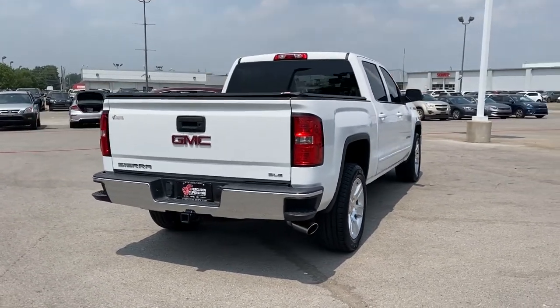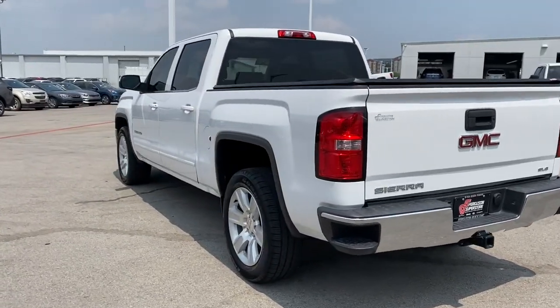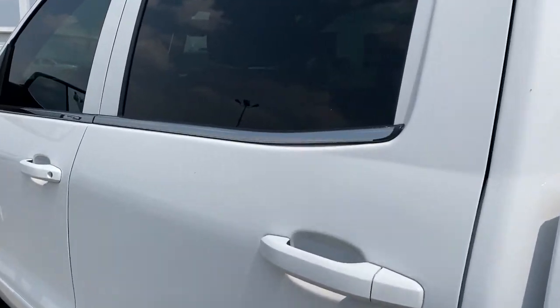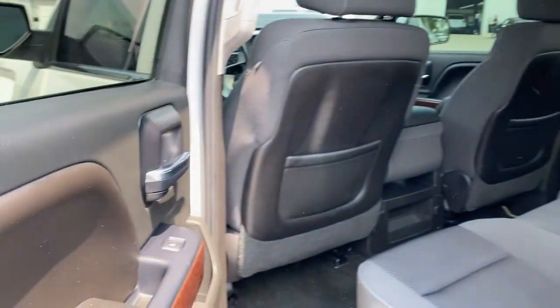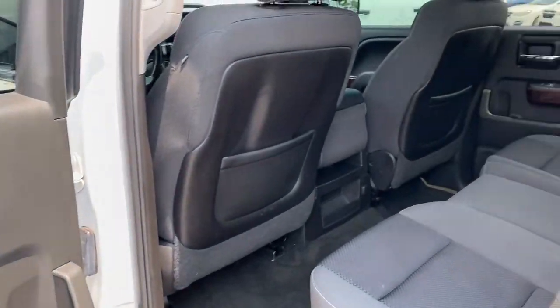These are just some of the great options this vehicle comes with: keyless entry, backup camera, satellite radio, heated mirrors, aluminum wheels, steering wheel audio controls, Bluetooth connection, stability control, leather steering wheel, and rear wheel drive.